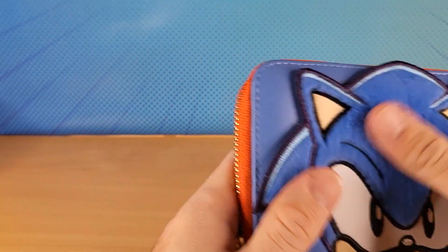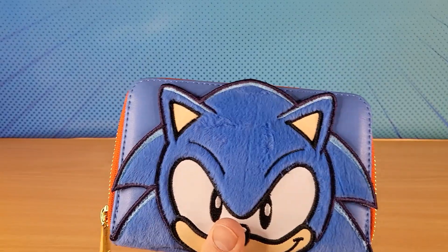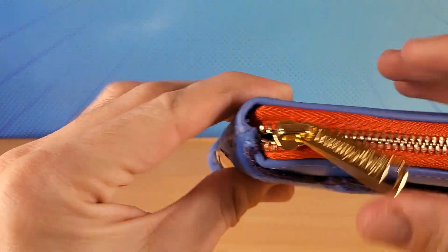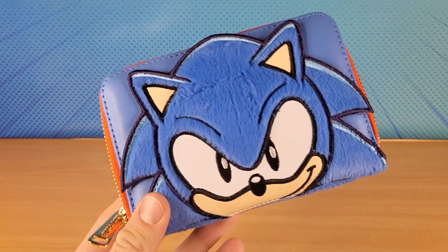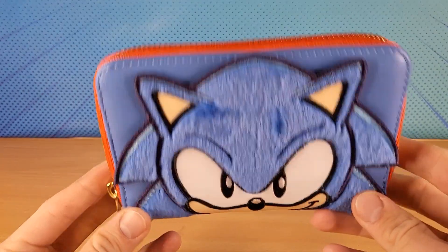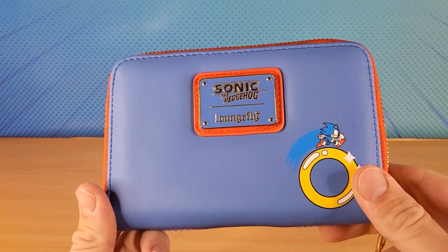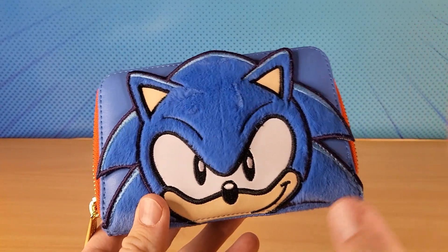Very high quality — it's got this fur. This brand, Loungefly, is a very good quality brand. It comes across in all the stuff they make — the backpacks, the wallets. I bought this off of Mighty Ape, and I actually had no clue they were going to release this. They also made a Sonic backpack in the same style as this.